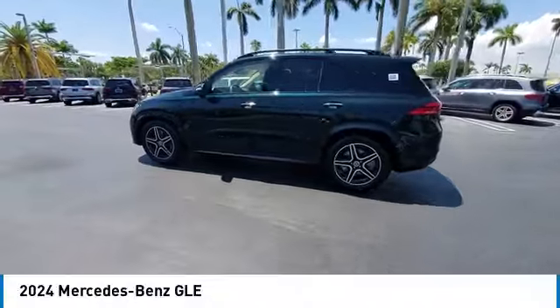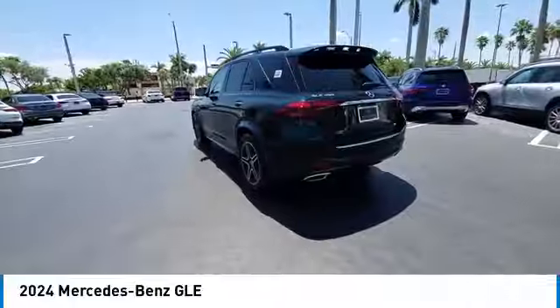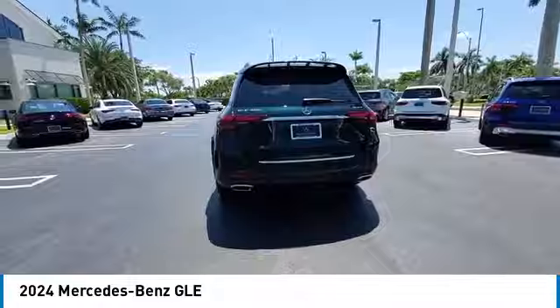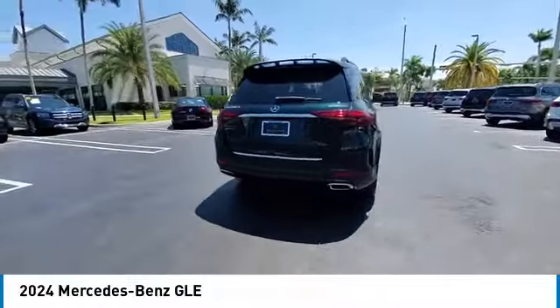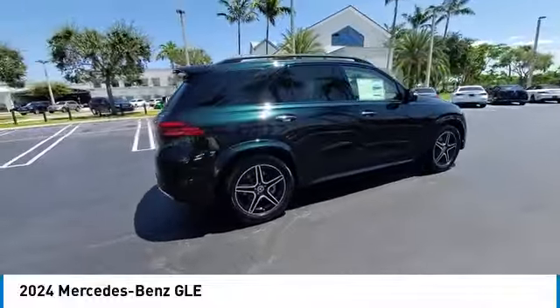We are pleased to show you the 2024 Mercedes-Benz GLE. The GLE comes with a full Mercedes luxury experience. It combines the sport sedan performance with SUV stability.